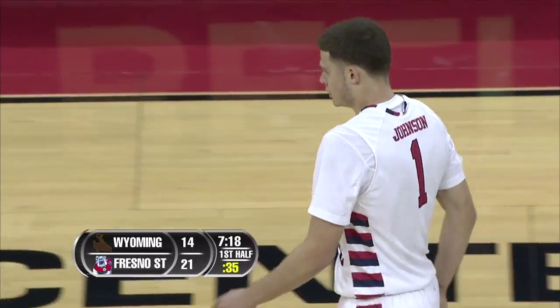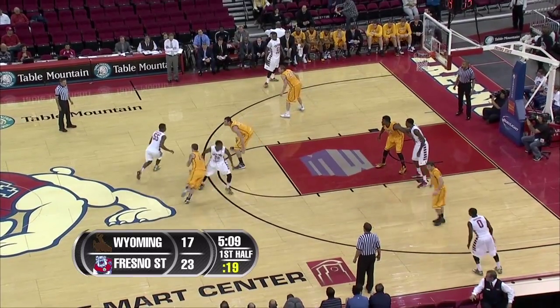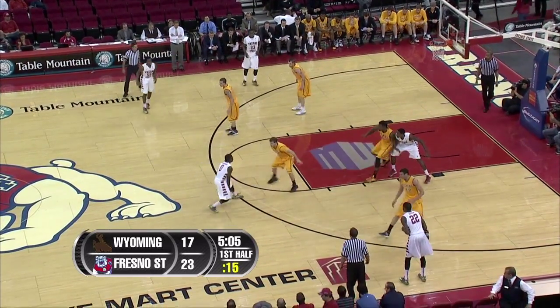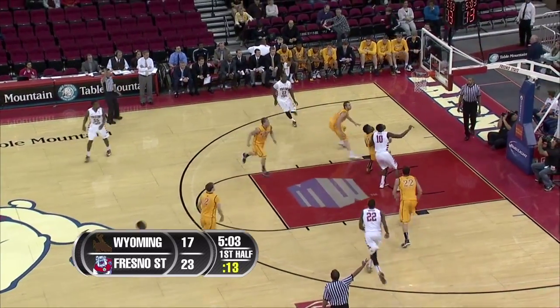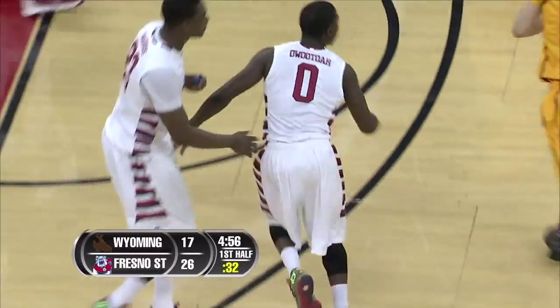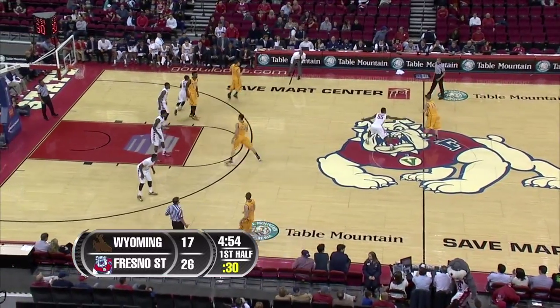Very nicely done by Tyler Johnson — two or three in rotation, it's a simple substitution pattern for the coach, and it's nice to be able to rely on that. Lutua knocks down the jumper — Fresno State with a little bit of separation, now a nine-point lead, their largest of the half.